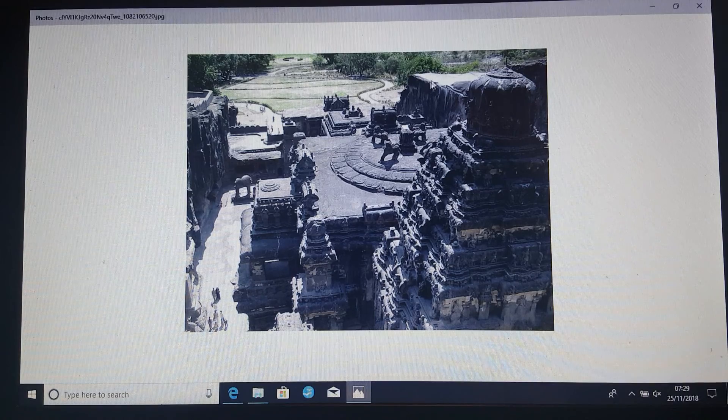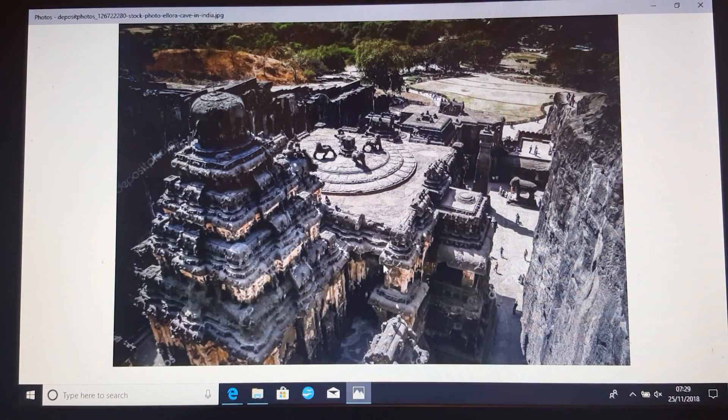This is great - this is like a lump of rock in the ground where this temple has been carved out from the rock, the rock's been taken away I suppose. It just looks incredible. You know, cavemen type people - how could they do that?